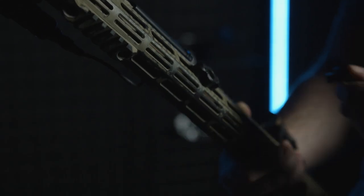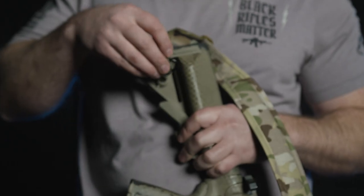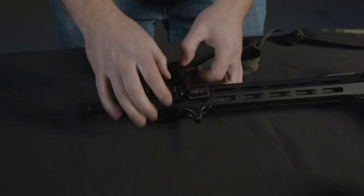Endless ways to mount: the open-ended design gives the user the choice of mounting hardware or securing the rifle directly with sling material.